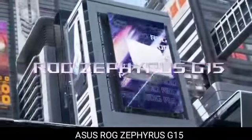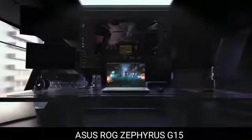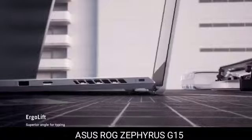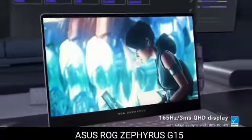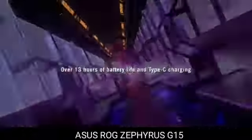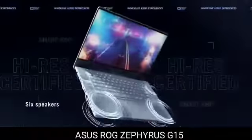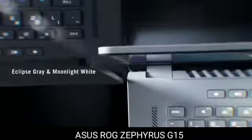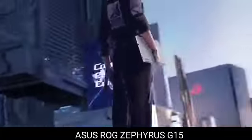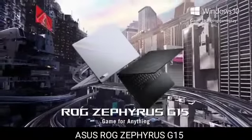5. Asus ROG Zephyrus G15 — 2022's best gaming computer. One of the lightest 15-inch gaming laptops available is the Zephyrus G15, which weighs just over 4 pounds. However, you are not sacrificing performance in exchange for portability. The top mobile processors from AMD and NVIDIA are used in the G15, which also features a quick 165Hz QHD display. The machine handled even the most demanding AAA games at QHD quality throughout our testing.